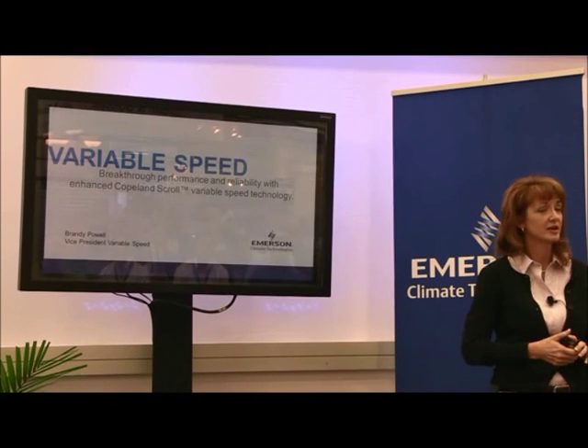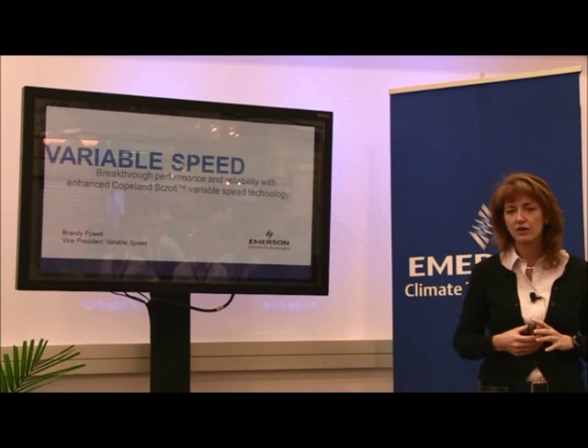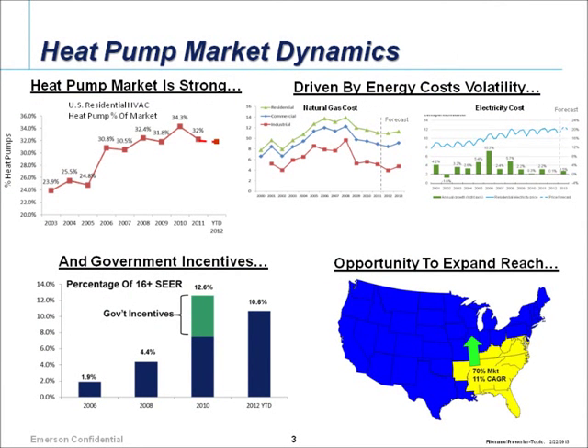I'm Simerson and I'm going to talk to you today about variable speed, primarily around residential single-phase type of equipment. We are also working on developing three-phase and larger commercial type equipment. The first couple of charts cover trends in the marketplace, where we think variable speed makes the most sense, and then I'll move into our design, reliability, and the patented features we've put into the product as well as the drive.